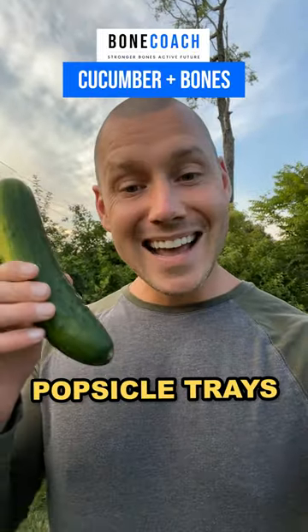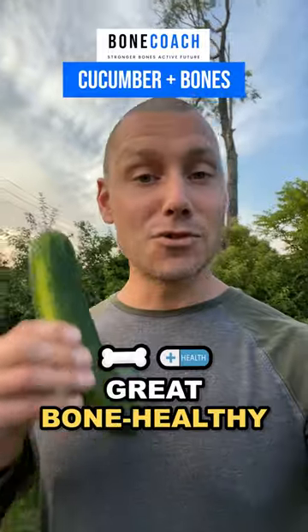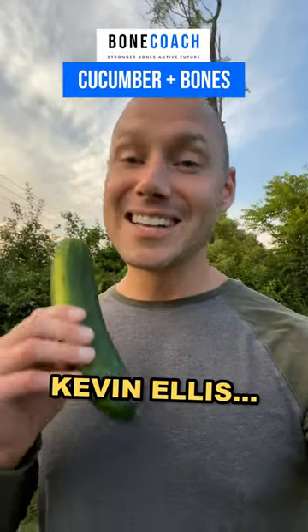Pour them into popsicle trays, add popsicle sticks, freeze them, enjoy them. One of my faves — a great bone-healthy addition. Let me know if that was helpful below. I'm Bone Coach Kevin Ellis. I'll see you soon.